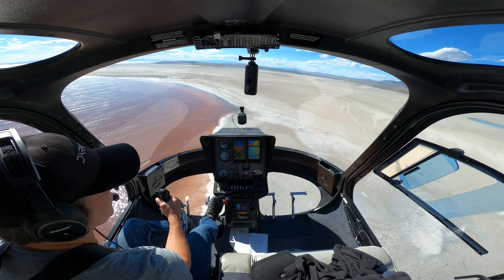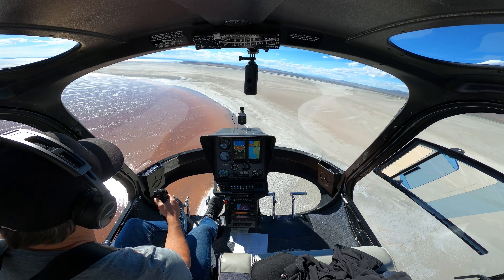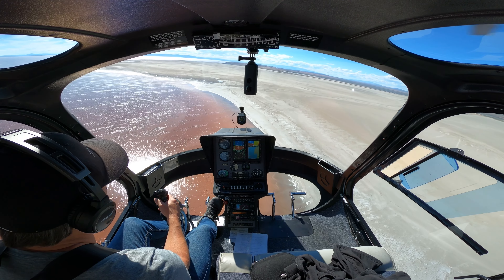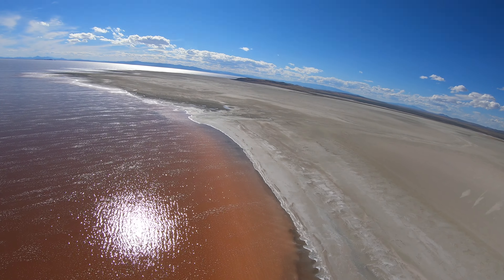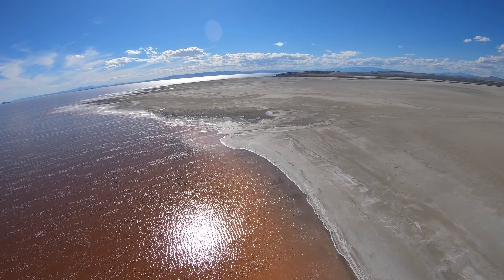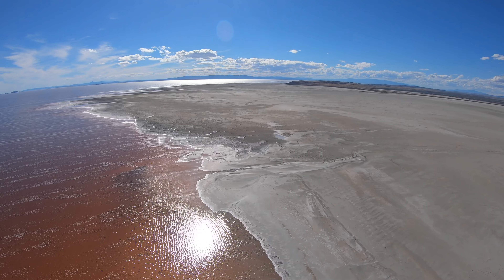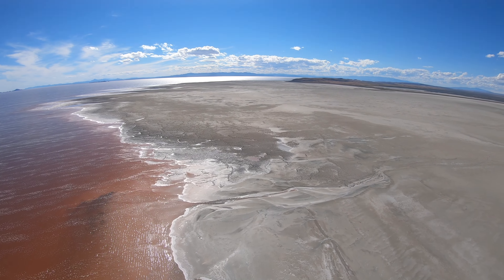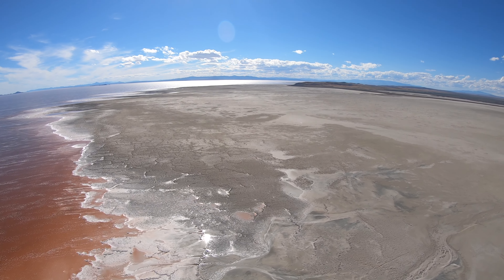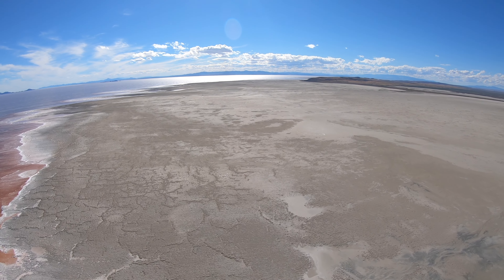It's the Spiral Jetty. It was made by an artist called Robert Smithson. He used the local lava rock to build a jetty out into the lake. You'll see it here in maybe another minute. It's an interesting landscape architecture sculpture, and also a fun place to take people from out of town because it's such a bizarre and unusual environment up here.